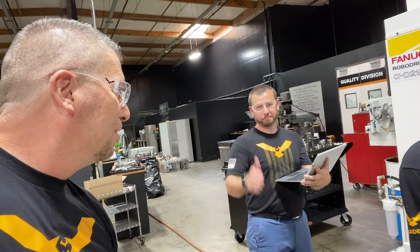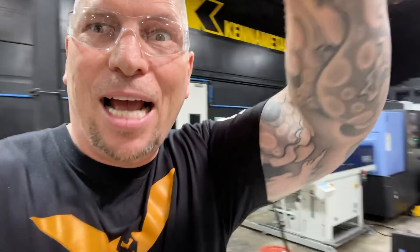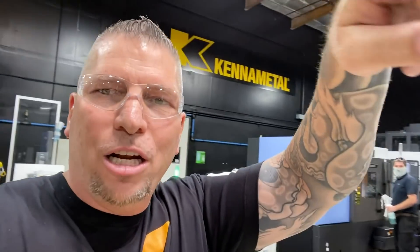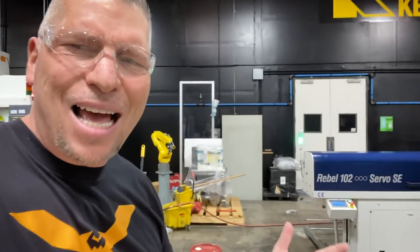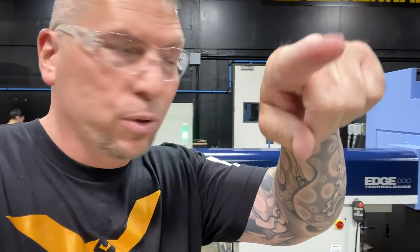Now we're coming back over here — I can't show you what's going on over here, but in a future video you will see. This is a status report. Remember, we're gonna end it on a big note.